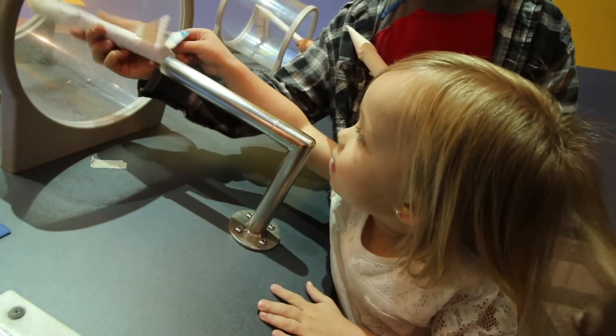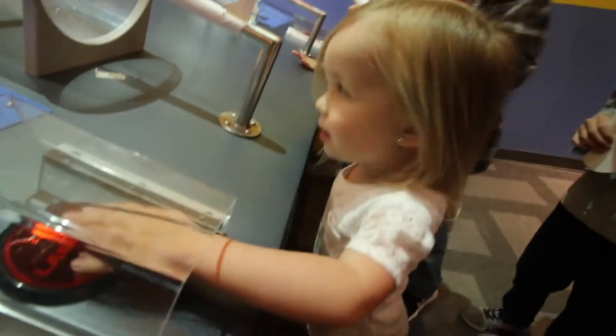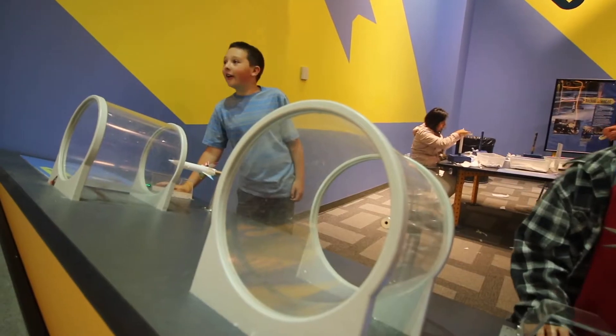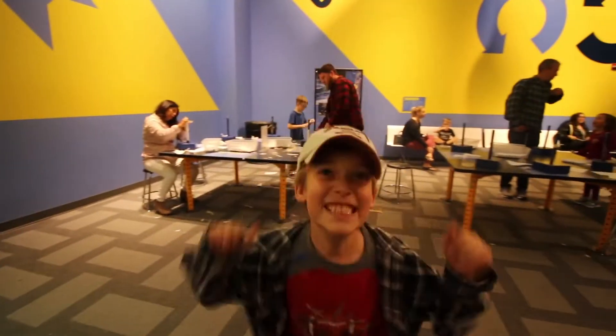It's going to be on the stairs. Okay, say three. I'm going to be perfect. Yay!